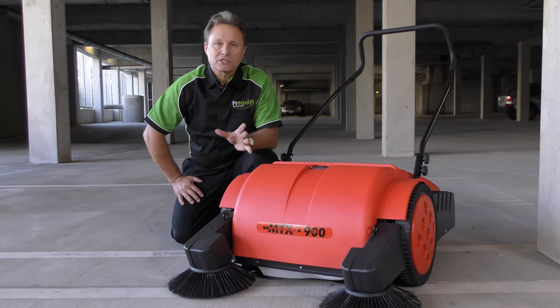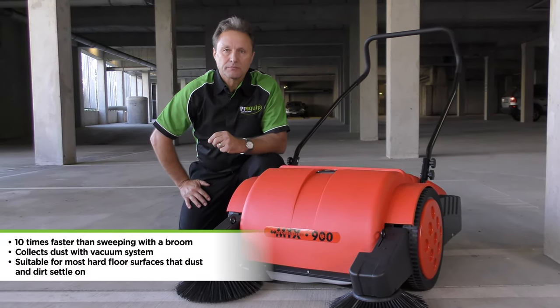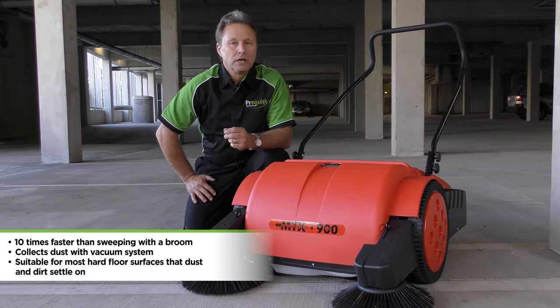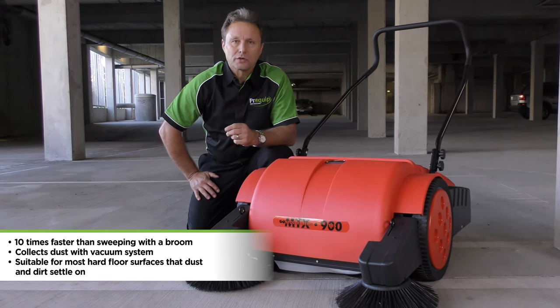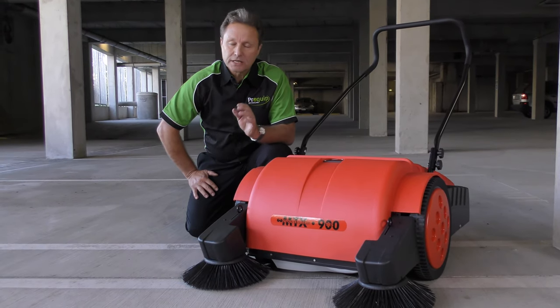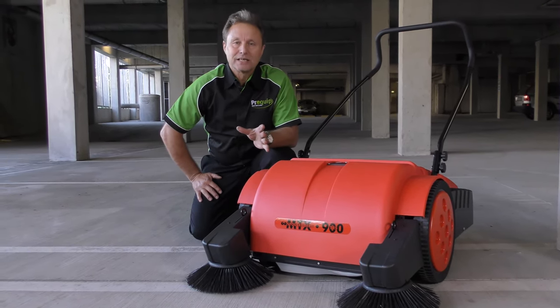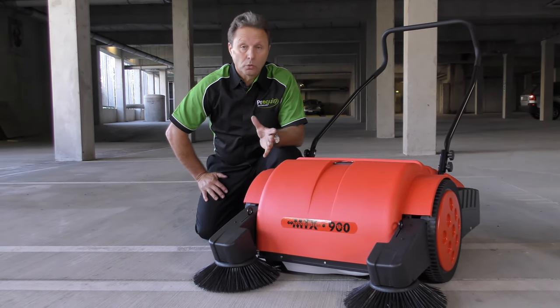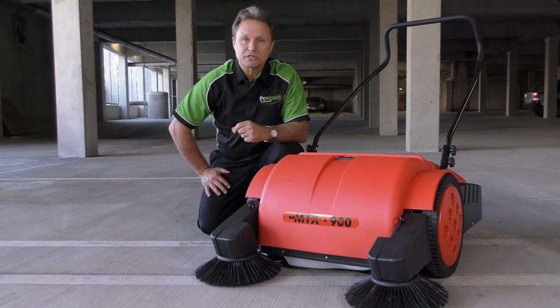The benefit of this machine is it's 10 times faster than brooming and creates absolutely no dust. The benefit of that is you're getting no buildup onto inventory, stock levels, shelving, and so forth. You can keep your workplace clean and professional looking. The Matrix will do a great job — small enough to get into tight areas but big enough to tackle the biggest of objects.